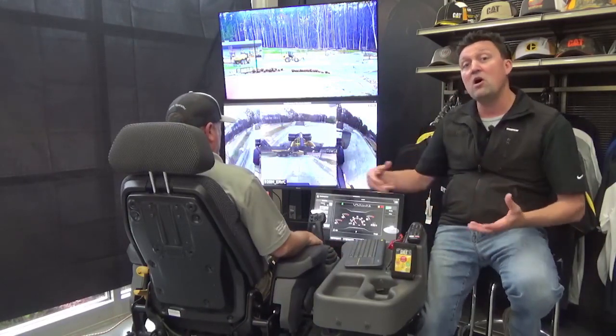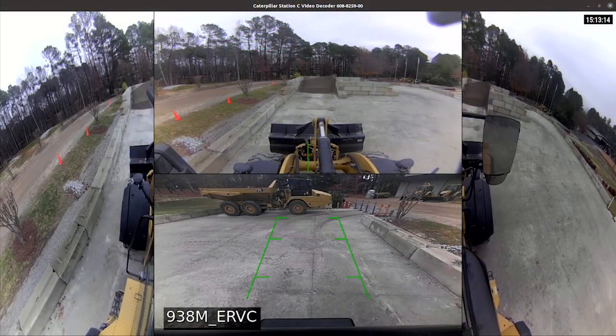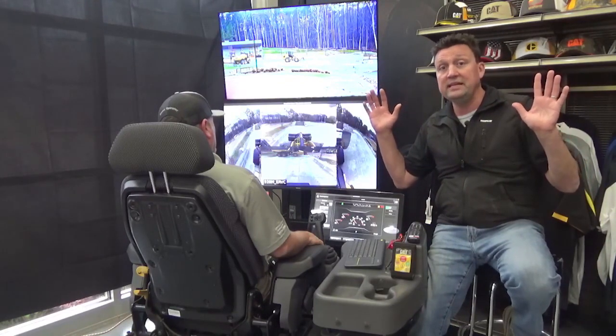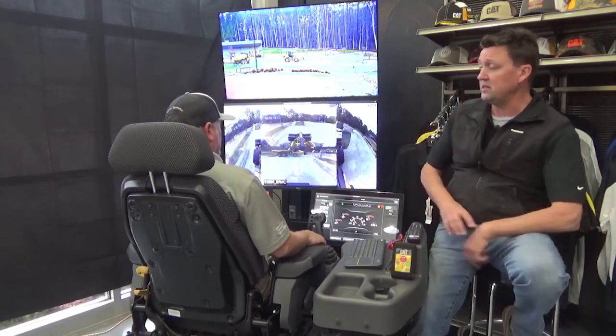As Robbie starts to onboard, he gets an awesome vision screen that comes up, very similar to what you have in the cab, with some added vision all the way around. One of the questions you asked online is: how do I get that seat-of-the-pants feel back if I'm sitting in a remote station? Robbie, how would you respond to that?